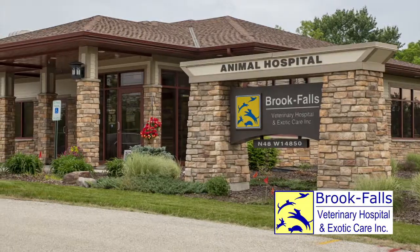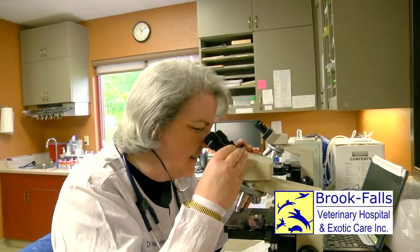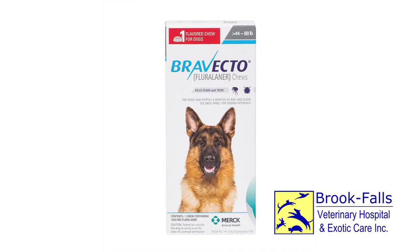Here at Brook Falls, we offer annual screening for tick-borne diseases in addition to our heartworm testing. Even though we provide this potential early diagnosis and treatment, prevention is key. Using year-round preventatives, either oral or topical options, is advisable because ticks can be active in temperatures above 40 degrees.